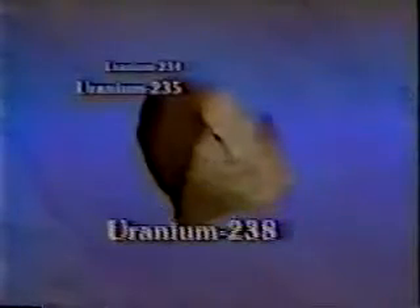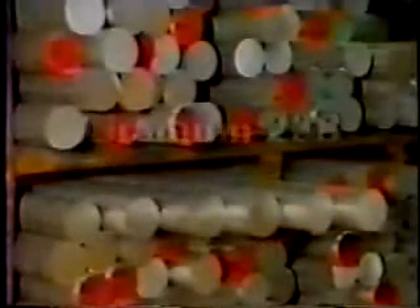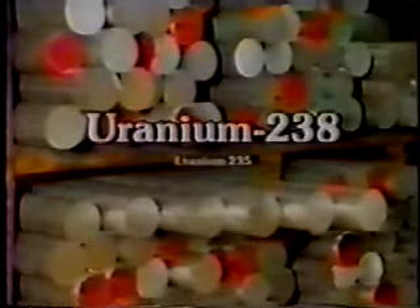Of these three isotopes, uranium-235 and uranium-234 are used for nuclear fuel and weapons. Uranium-238 becomes depleted uranium. To separate uranium-238 from uranium-235 and uranium-234, the ore is run through an enrichment process. The material left is almost totally uranium-238 and a very tiny amount of uranium-235. It is then called depleted uranium because the natural radioactivity is substantially reduced.